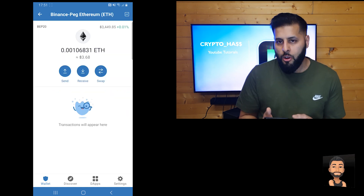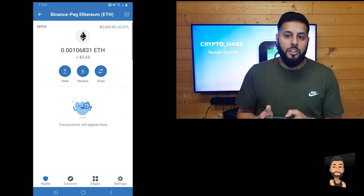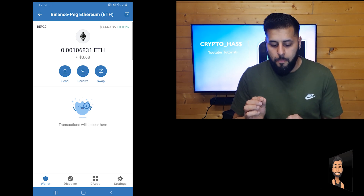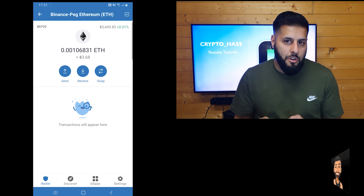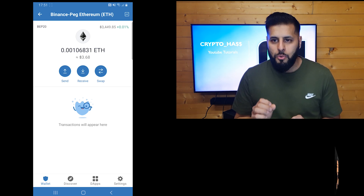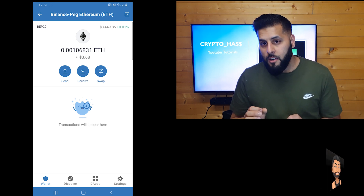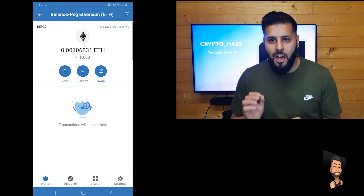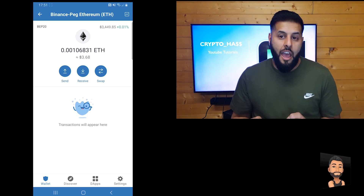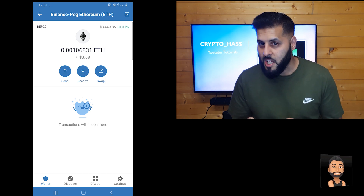As you can see I've currently got $3.68 in there. Just remember, before you do any transactions from BEP-20 Binance Pegged Ethereum to Smart Chain, you'll need some Smart Chain. You can't do it without any Smart Chain because there will be no way for the transaction to proceed without the gas fees. You need at least two to three dollars for the gas fees, and then your transaction will be successful.